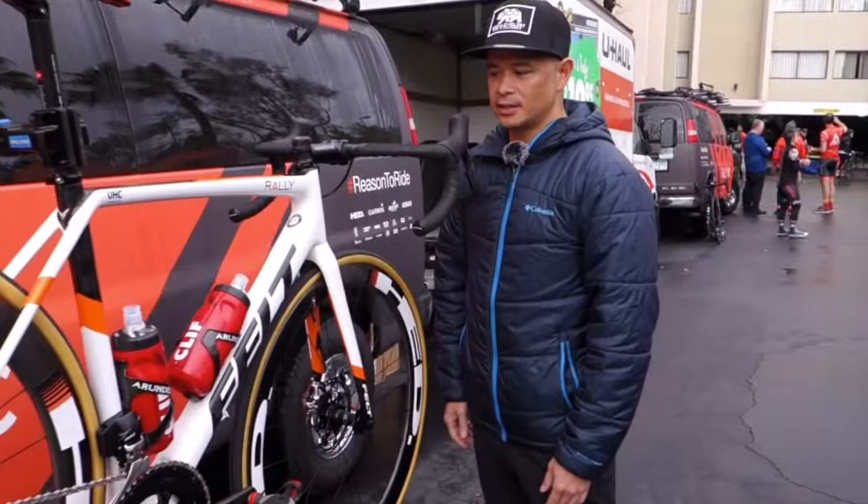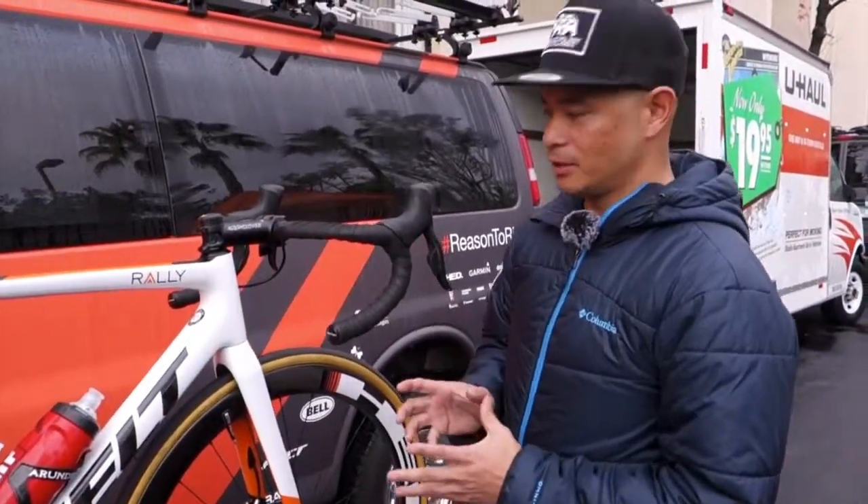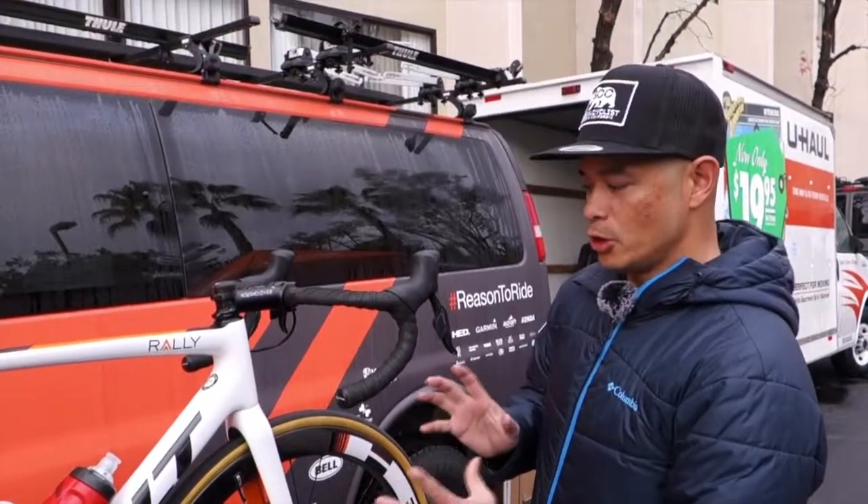Hey, this is Brian Cote with SoCalCyclist. We're here at the Rally Team launch in Calabasas, California, and we've got some fantastic new news.